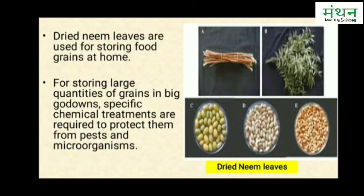For storing large quantities of grains in big go-downs, specific chemical treatments are required to protect them from pests and microorganisms. So this is all about storage of food grains.